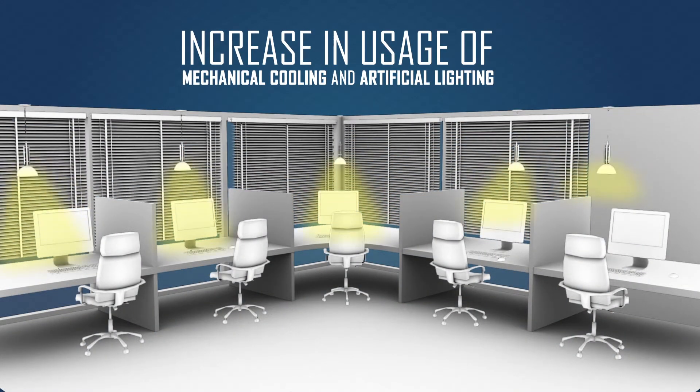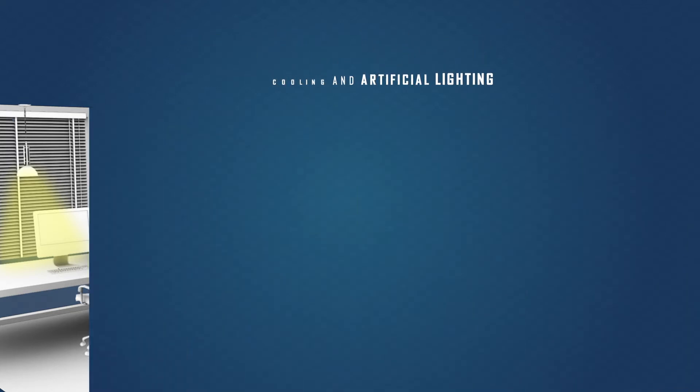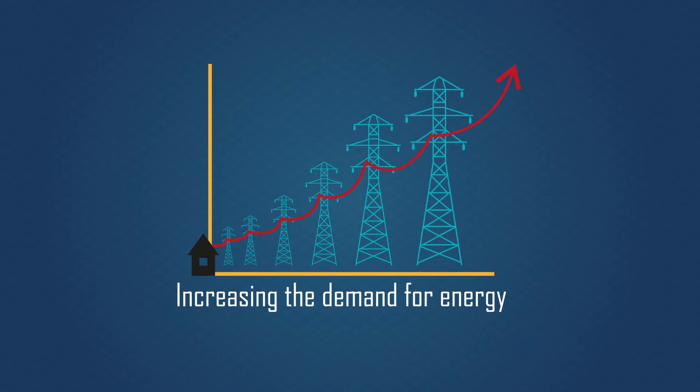To reduce glare from unshaded windows, we draw blinds and turn on artificial lighting. Further, mechanical cooling is done to combat building heat, thereby increasing the demand for energy.